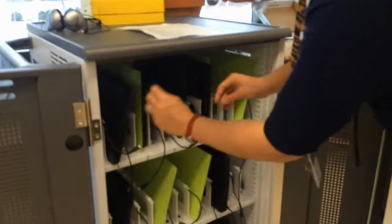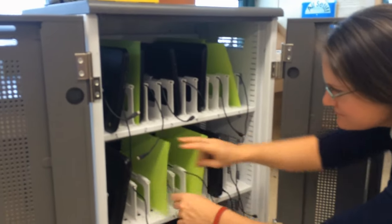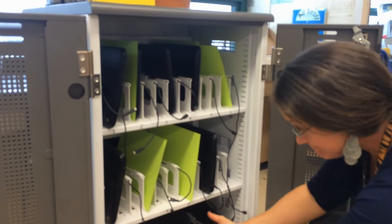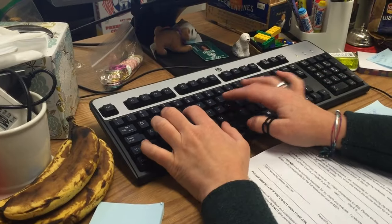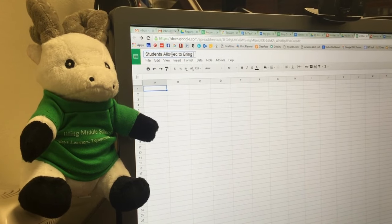How can teachers check to see which students are allowed to bring their Chromebooks home? Two ways: first, teachers can look inside their Chromebook cart to see the bright colored cardstock paper. And a spreadsheet will be shared with teachers showing who has permission to take their Chromebooks home.